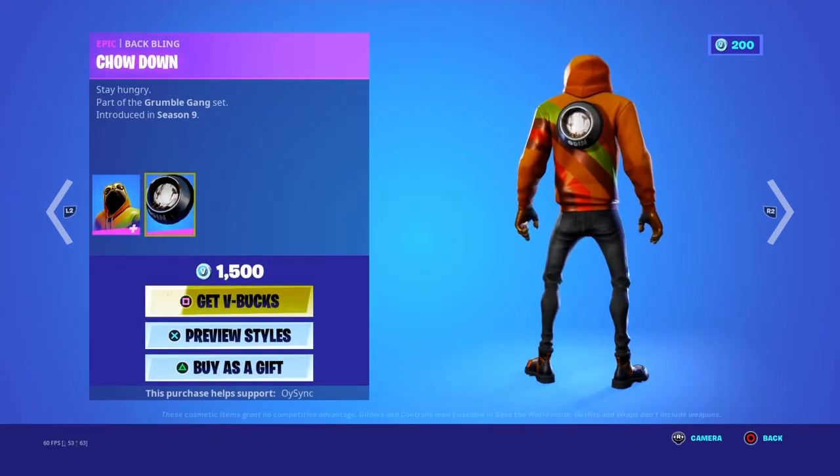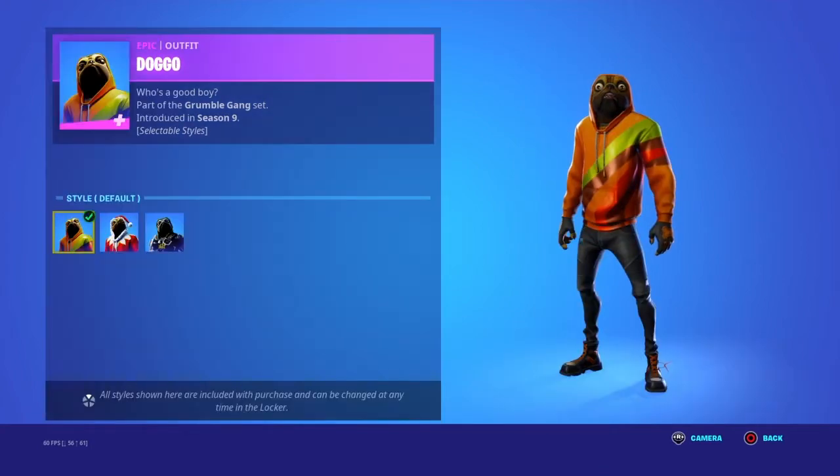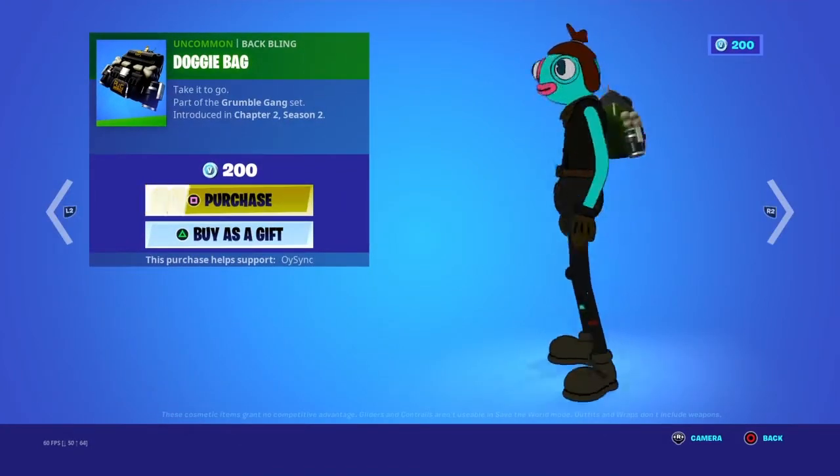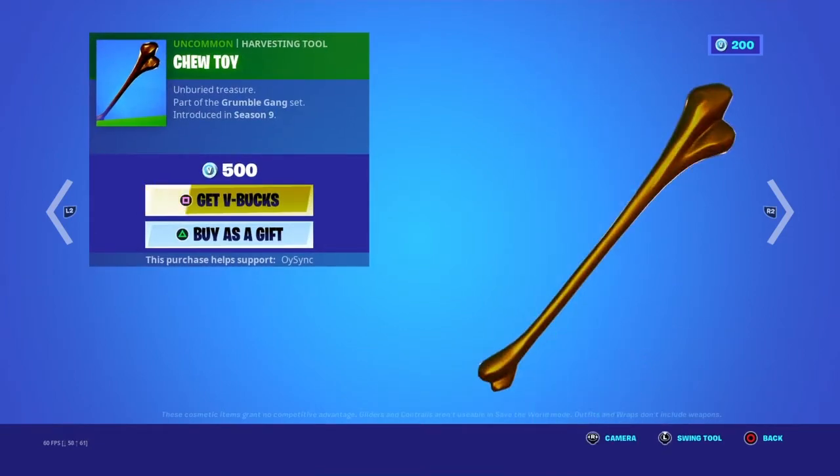Doggo's back with Chow Down — these are the other styles. This is Doggo Back Chew Toy.